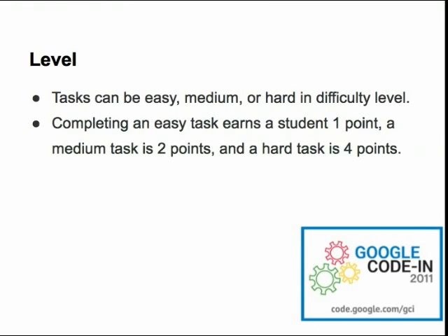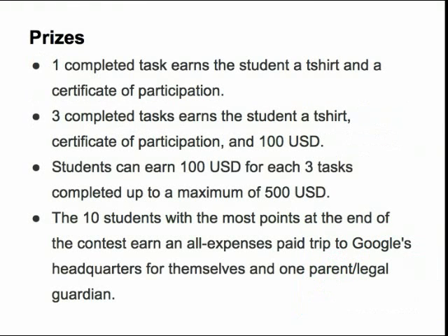These point values are important if you are interested in trying to be one of the top 10 point earners during the contest and winning the grand prize trip to Google's headquarters next spring. Keep in mind that the points aren't important if you are just interested in earning the t-shirt, certificates, and cash during the contest. For example, completing one task of any difficulty level will earn you a t-shirt and a certificate of participation. Completing three tasks of any difficulty level will get you the t-shirt, certificate of participation, and 100 US dollars. You can earn a maximum of 500 US dollars, along with that t-shirt and certificate of participation, if you complete 15 tasks.